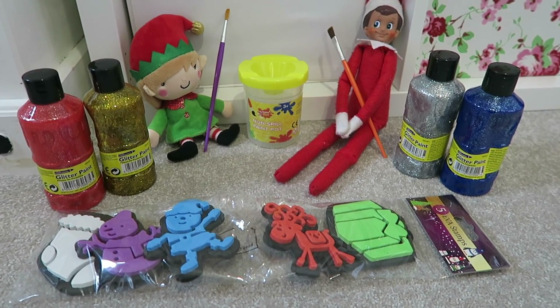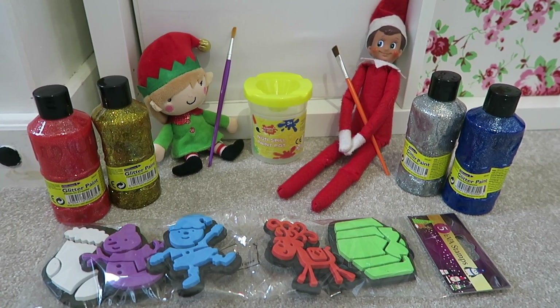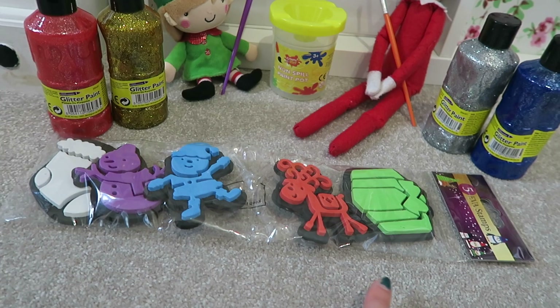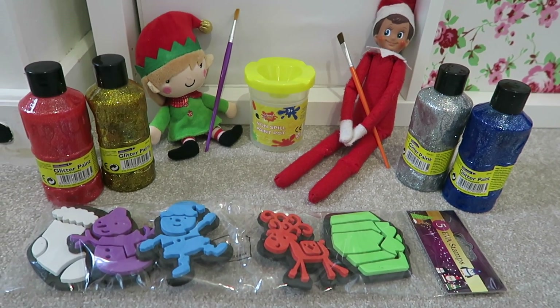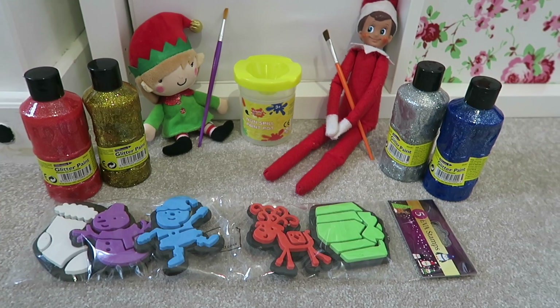This is another nice activity the elves can bring, and again something fun you could do after school — quite an easy after-school activity. They've got some Christmas-shaped stamps and some glitter paints — red, gold, silver, and blue, all Christmassy colours. So the kids can do some crafting.